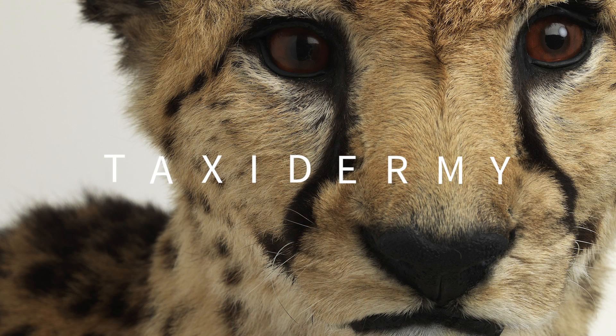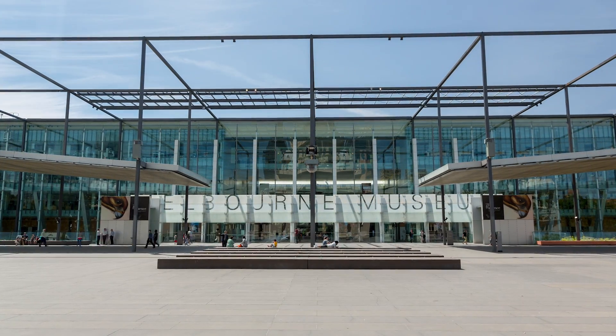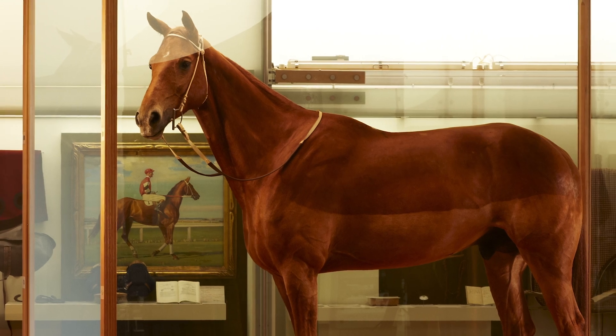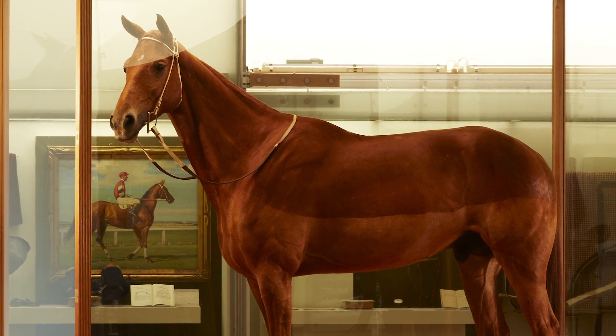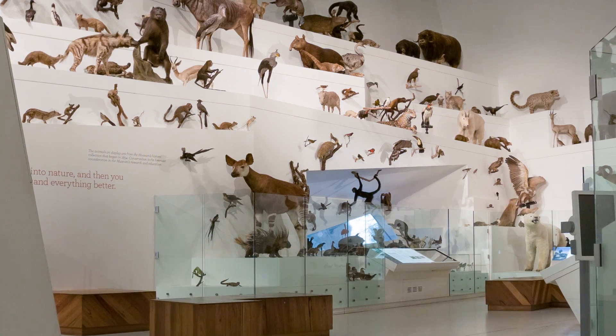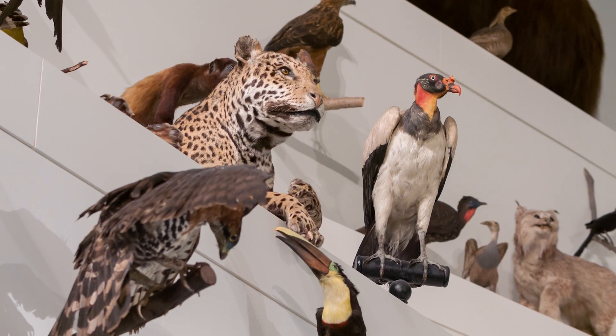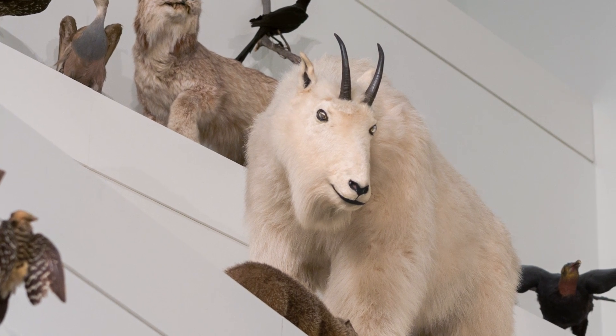As we grow older, our skin begins to dry out and sag. But what if you had to look your best for hundreds of years? Museum Victoria owns some of the world's most iconic taxidermied specimens, from the famous Phar Lap to the infamous Sad Otter. There are over 16 million items in Museum Victoria's collection, and over 6,000 of these are examples of taxidermy.